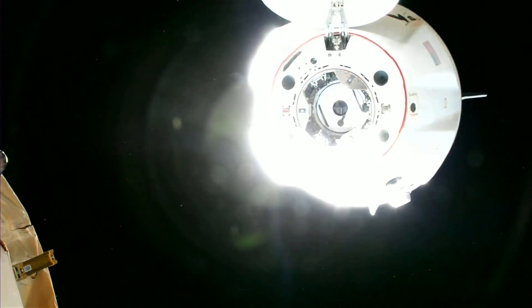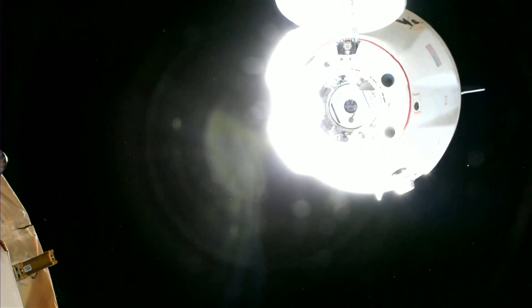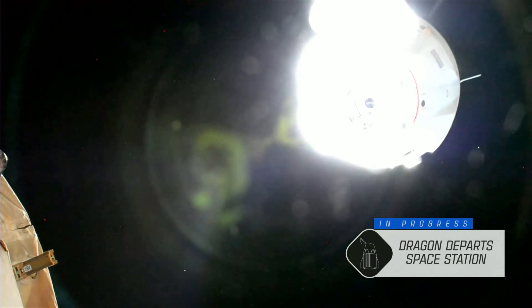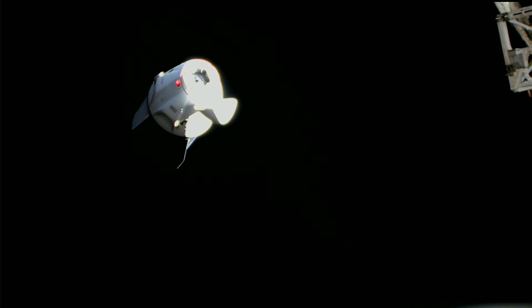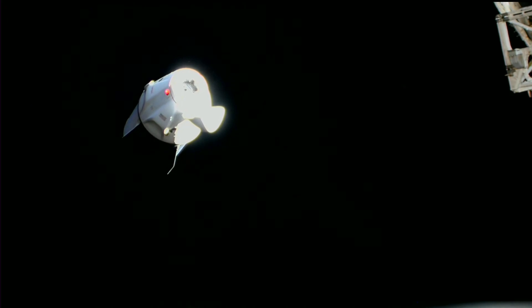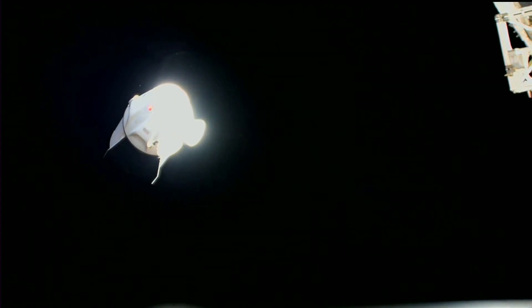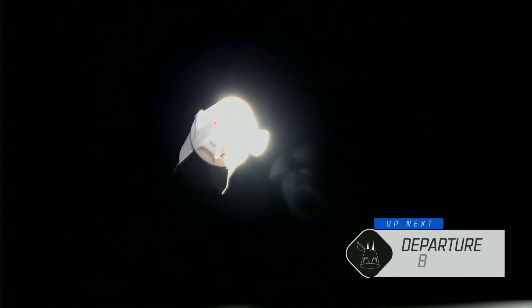With that, Dragon is now stepping into these depart burns — depart burn 0 confirmed nominal. With Dragon now flying free, we can see the first depart burn. Depart burn 0 is a short 16-second firing of Dragon's Draco thrusters. You can see Dragon has begun to fly away from the space station. These initial depart burns increase the range rate from the station so we can get away from the ISS and exit the various spheres of control around the vehicle that keep both vehicles safe.